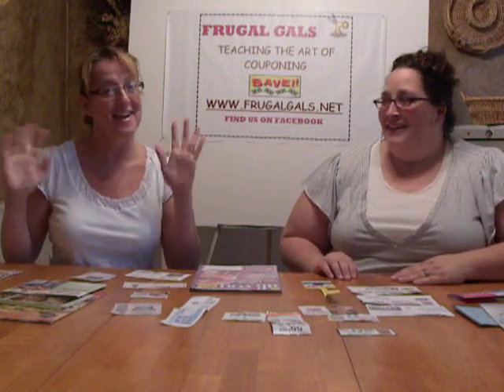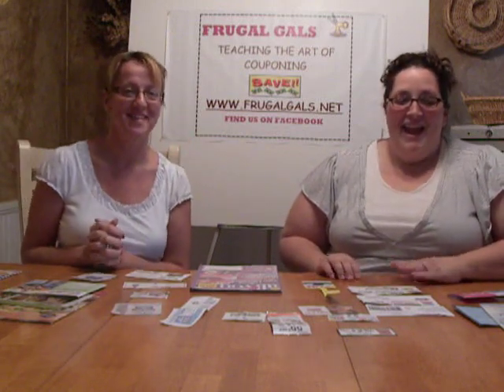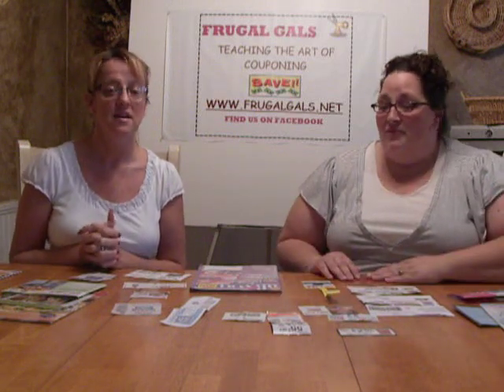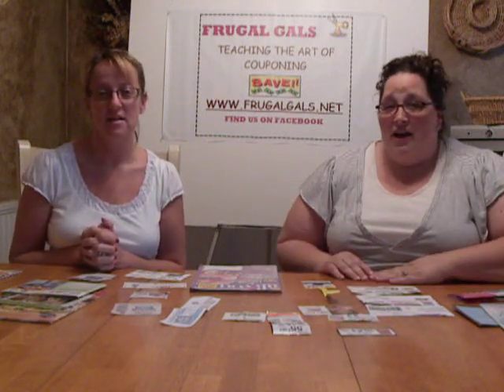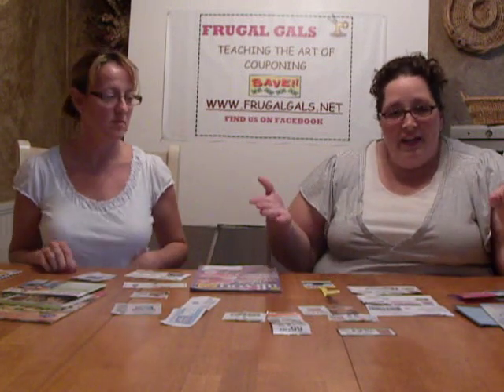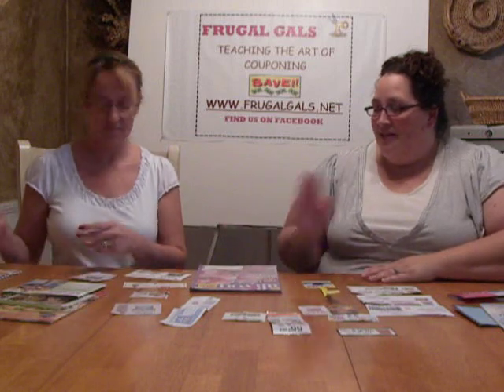Hi, this is Kylie, and I'm Dee, your favorite mouse, and we're going to be talking today about where to find coupons and what different types are. This is a big part of our presentation and our class, but we're bringing it here to you today. So we'll go ahead and get started.